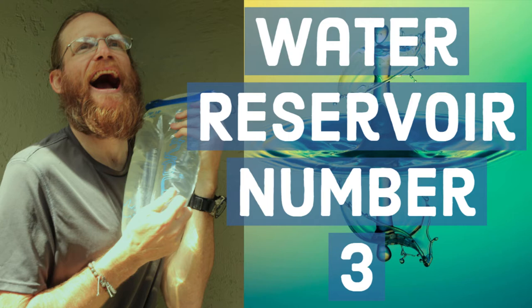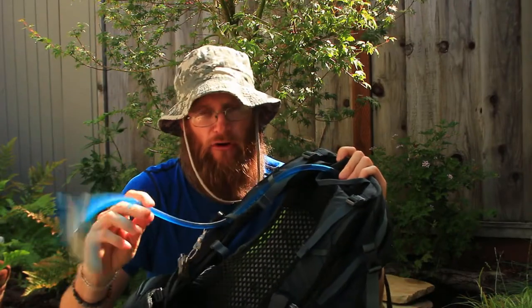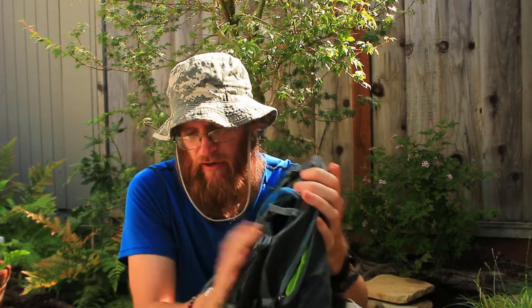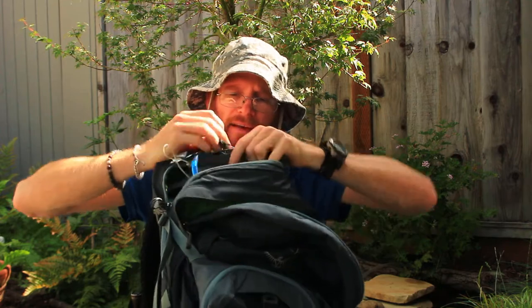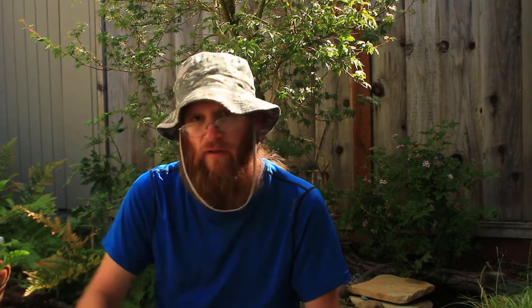Water reservoir is number three. Water reservoir is so important. You've probably seen people walking around with backpacks drinking out of a tube — that's because it's a water reservoir. It allows you to have all that water in one place. You've got about a two-and-a-half to three-liter capacity, and they also sell one-and-a-half liter. In summer, I usually carry three liters with me so I always have enough water. This guy just comes right out and all your water is in there. Water is your lifeline — it's something you want to have with you.